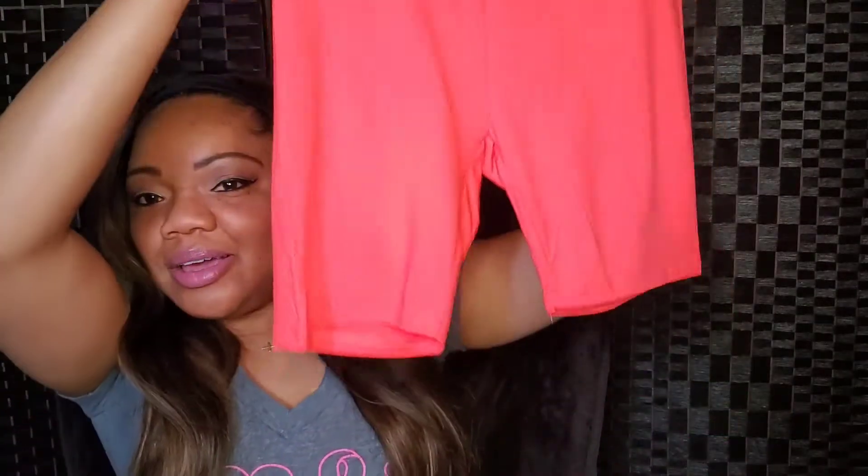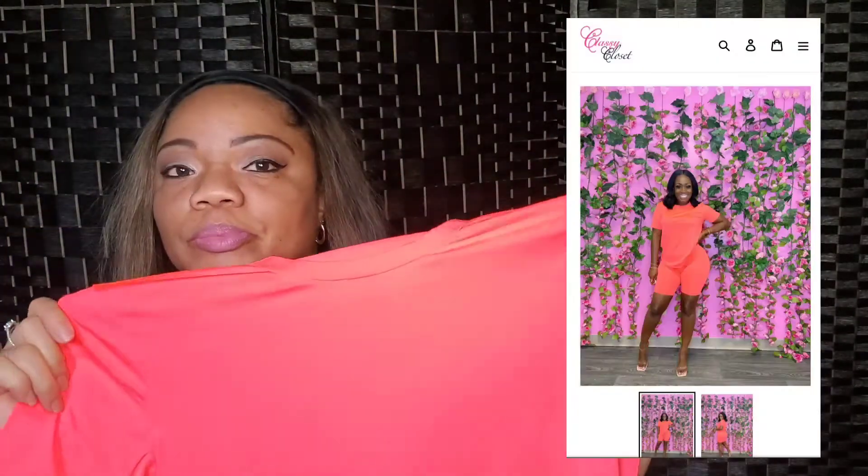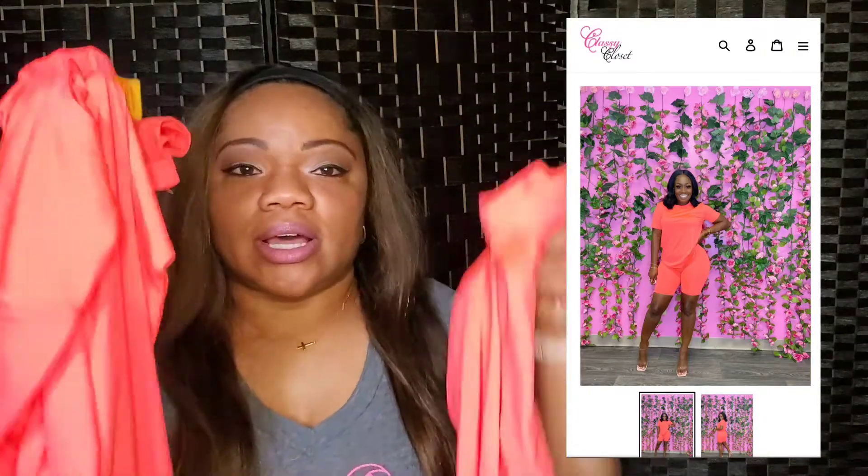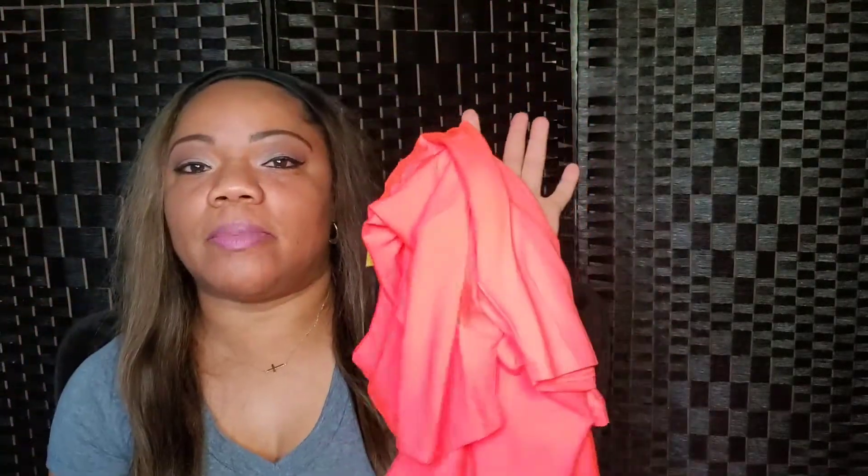My next item is another set — a very loud colored set. It is a coral color. This is the biker shorts and I think it's called a 'Ride or Die' set or biker set. And then this is the shirt that goes with it. It's a size small, but the shirt looks a little big because the model has it tied in a knot. I want to wear this with some white tennis shoes that have this color in it. And that's it for My Classy Closet.